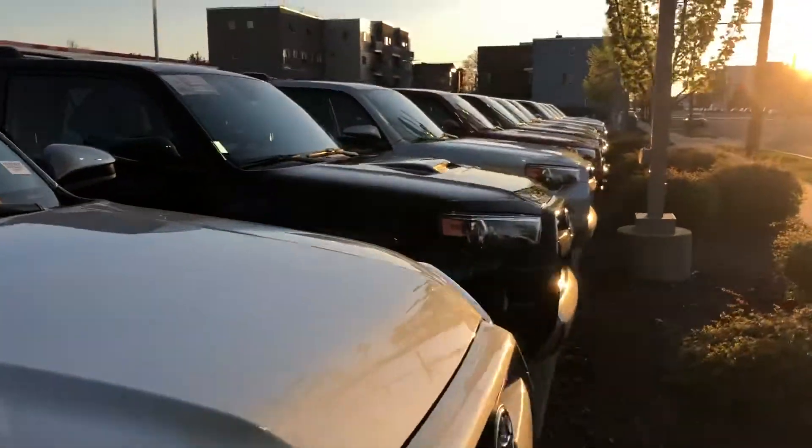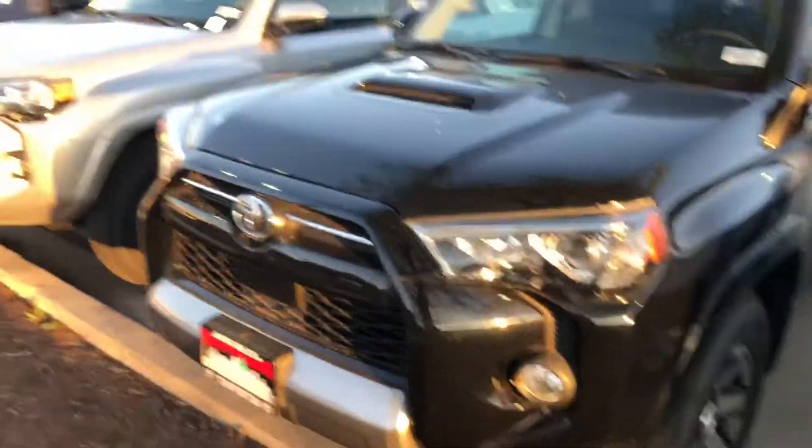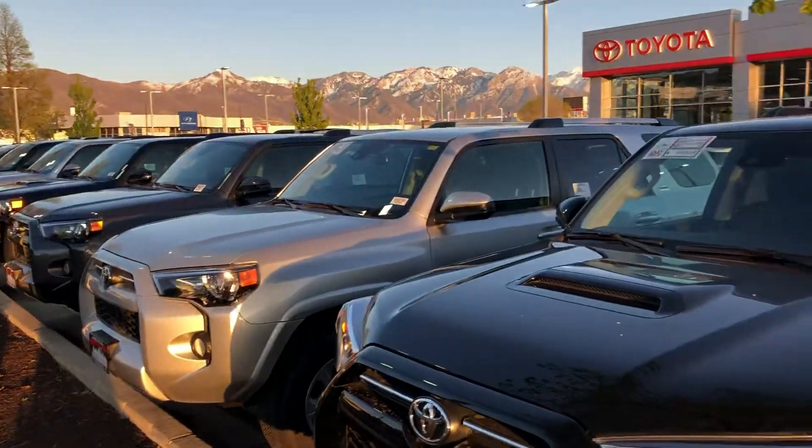All right, again my name is Sam and the best phone number you can reach me at is 801-415-3127.